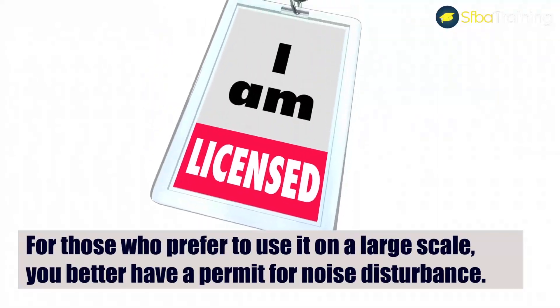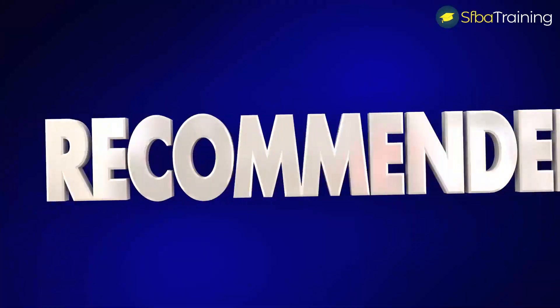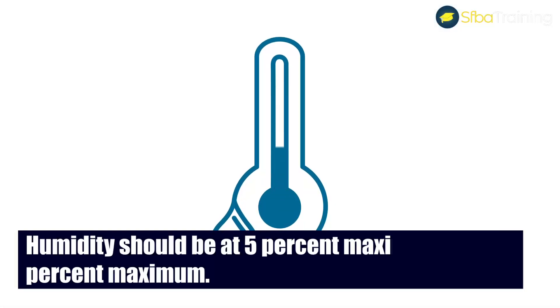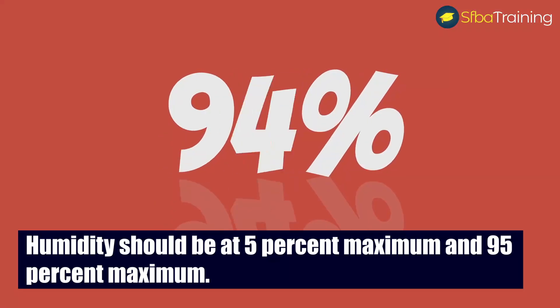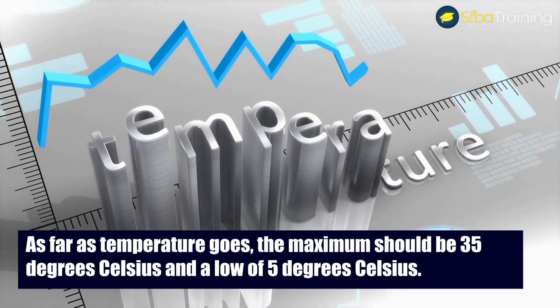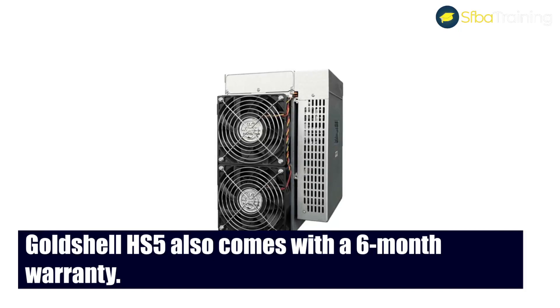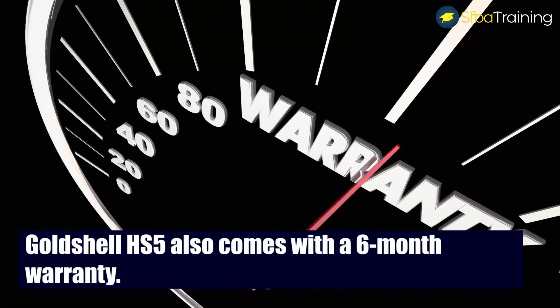Even at home, the miner will bring some noise complaints, so it's best to have the setup anywhere away from home. For those who prefer to use it on a large scale, you'd better have a permit for noise disturbance. For the miner to work efficiently, humidity should be between 5% and 95%, and temperature should be between 5°C and a maximum of 35°C. The miner comes with two fans that help with cooling, and the GoldShell CK5 also comes with a six-month warranty.